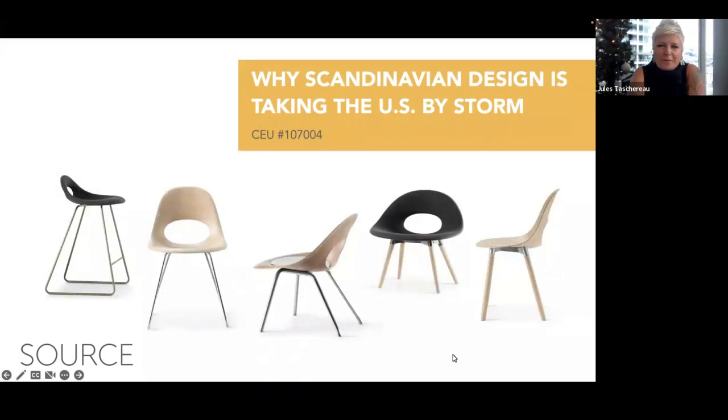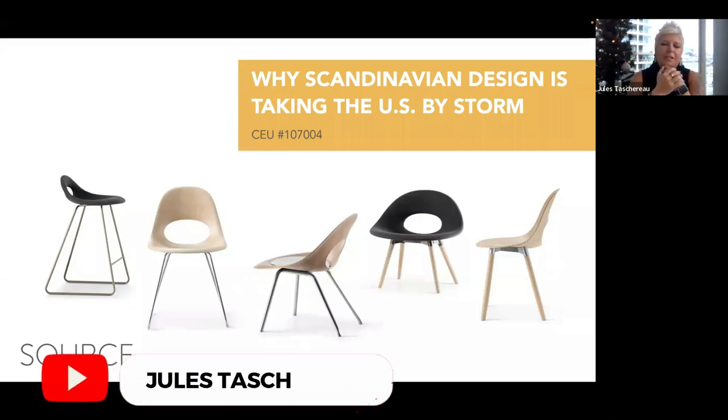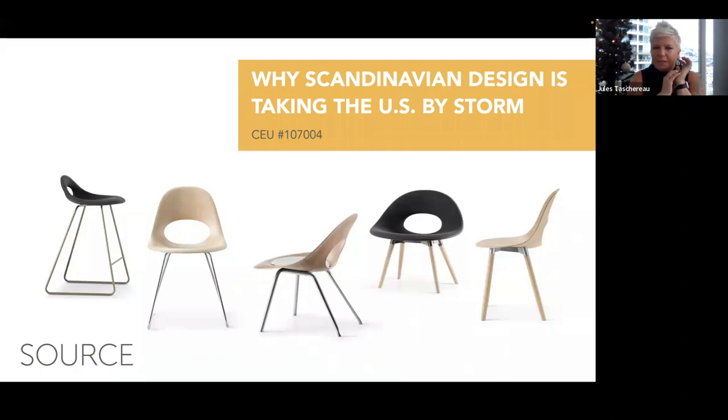Welcome everyone, thanks for joining the Chase webinar series. My name is Jules Tashiro, I'm the Director of A&D Business Development for Chase Office Interiors. If I haven't met you already, I would love to meet you. Today's topic is something very close to my heart — I'm a designer too and I love Scandinavian design, I love mid-century modern, it is my thing.